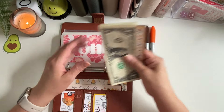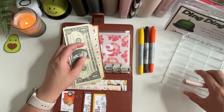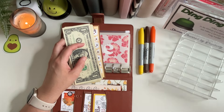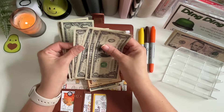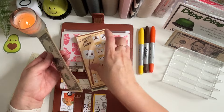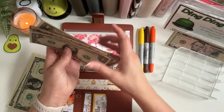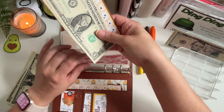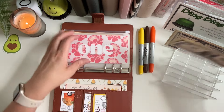I have some fives off to the side that I'm going to condense right now, because I don't want these envelopes to get ruined. One, two, three, four, five — and I want to make sure we have plenty of space in these envelopes for more ones next week.